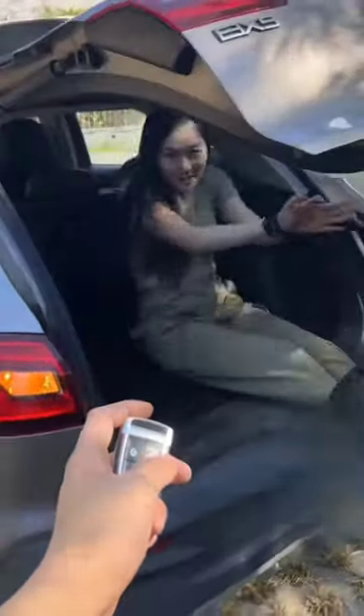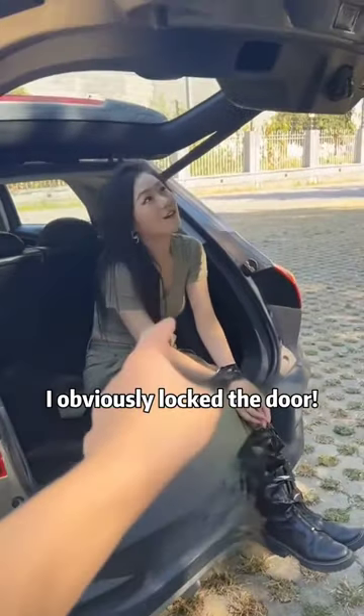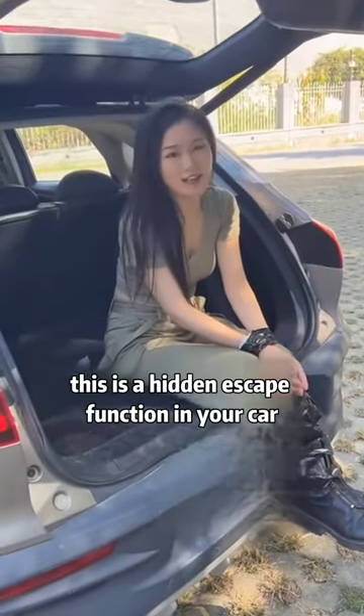What? How did you get out? I obviously locked the door. Oh, this is a hidden escape function in your car.